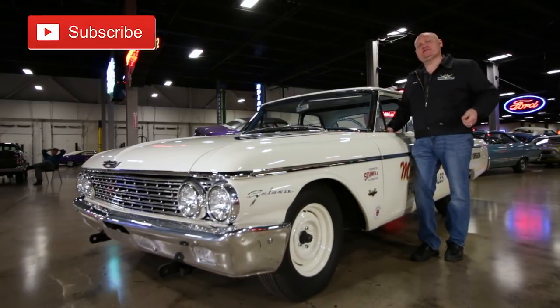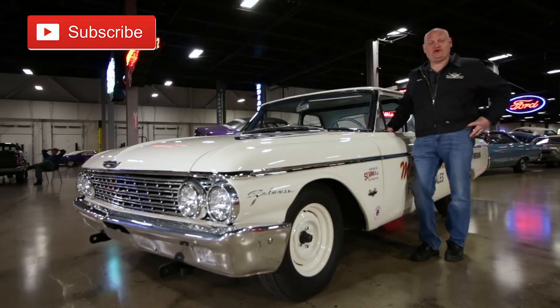If you like this action, click that subscribe button, and we'll see you on the next lap of Muscle Car of the Week.